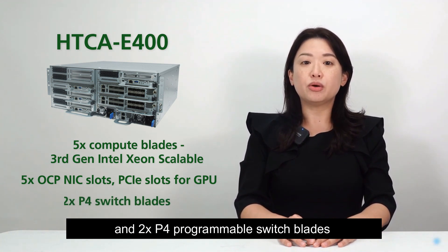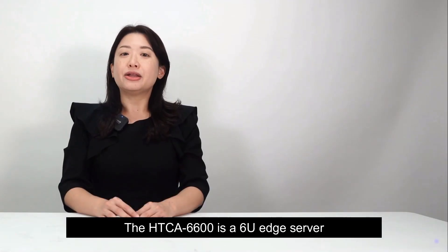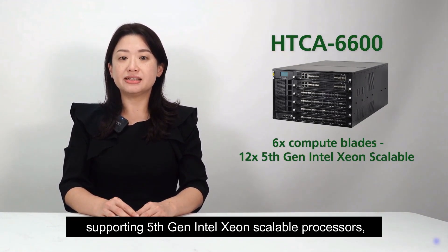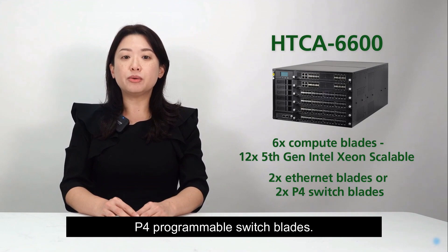The HTCA-6600 is a 6U edge server with 6 compute blades, supporting 5th-gen Intel Xeon scalable processors, along with 2X Ethernet blades or P4 programmable switch blades.